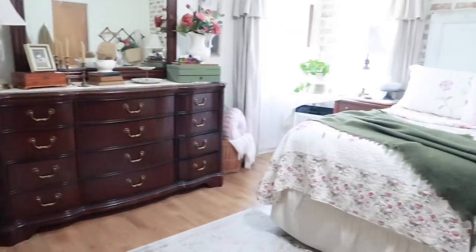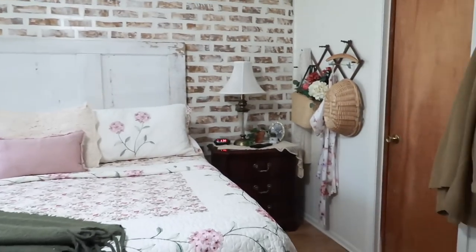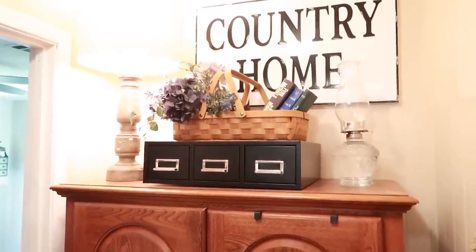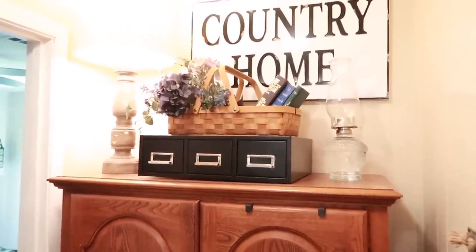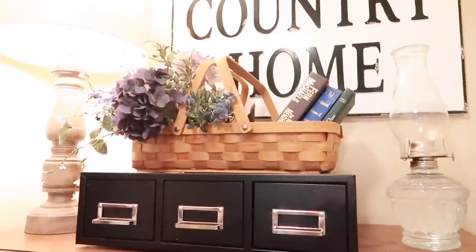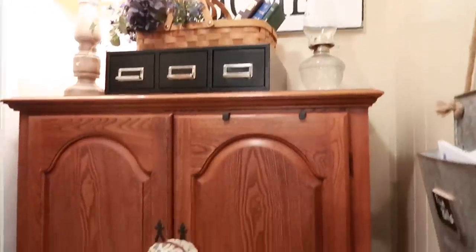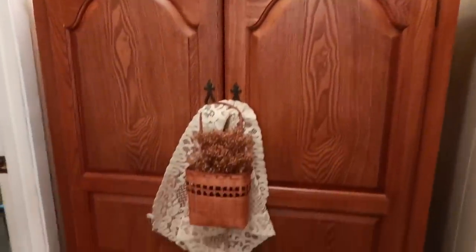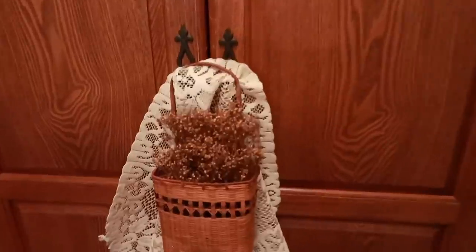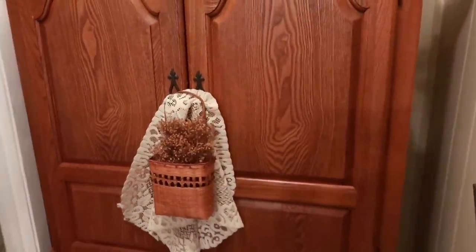So that covers the basket options in my bedroom — some for storage, some just for decorative purposes. Moving into our hallway, I have five baskets here as well. Right up on top of this wardrobe I have a basket that is mostly just for decor, and there's also one hanging off the knobs of the wardrobe — I really like these little ones that hang off things.